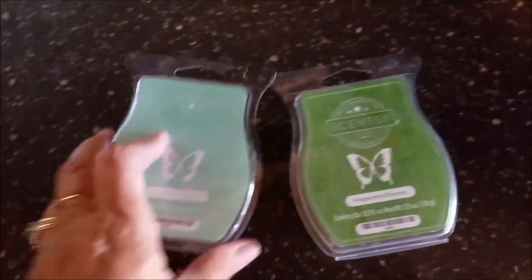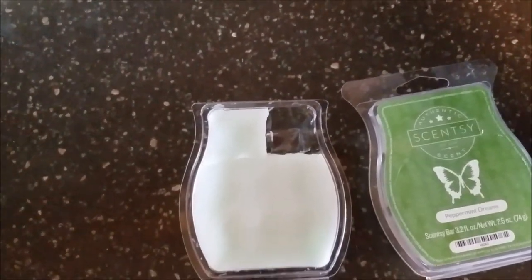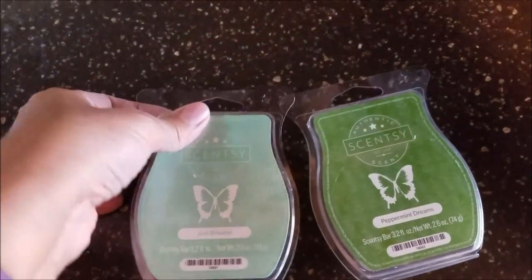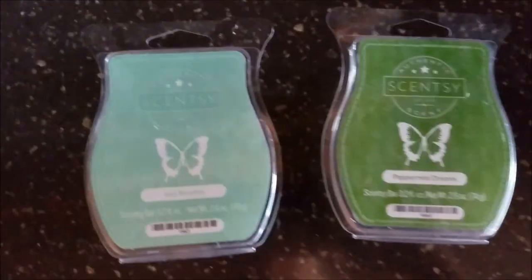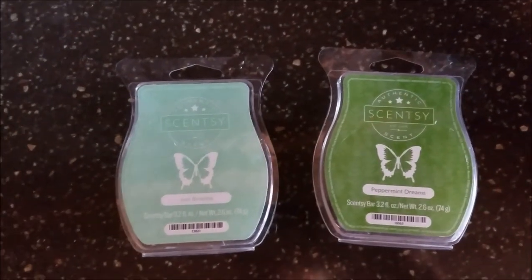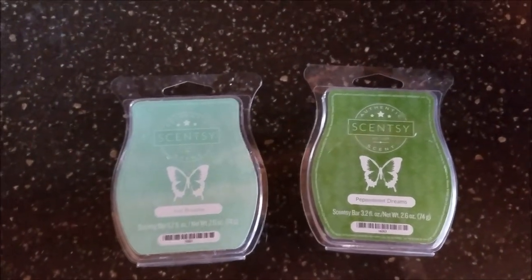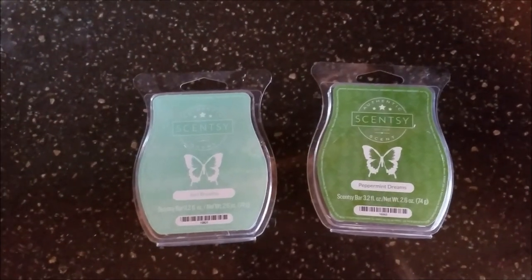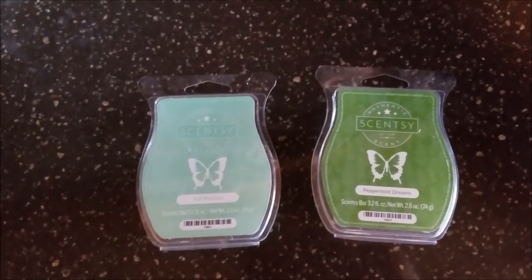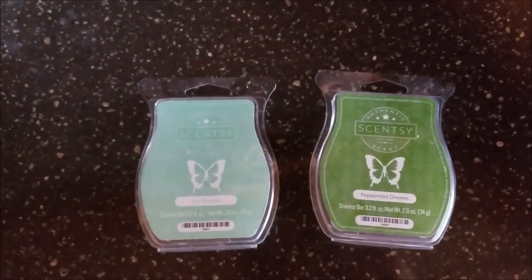I wasn't sure what to buy for my first time, but you just open them up and you've got these little squares — drop one into your burner and there you go. Too bad you can't scratch and smell through the screen! I'll give you a link to the person I buy from; she's really good and helpful if you want to try these out. These work a lot better than the ones you can buy at the store because those burn up too fast and are a little too smelly. These are just right.